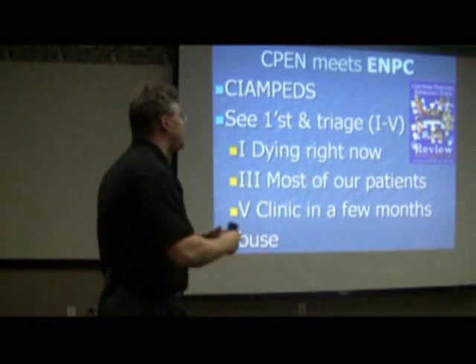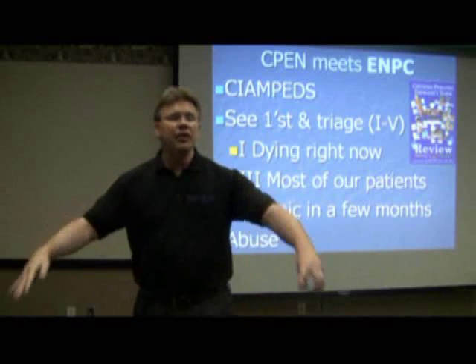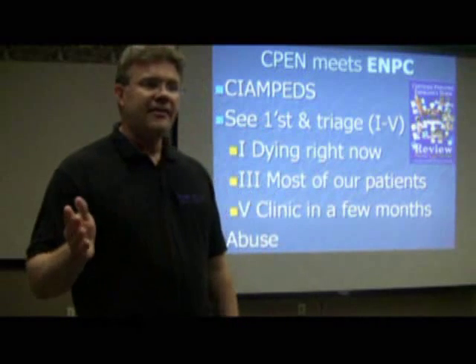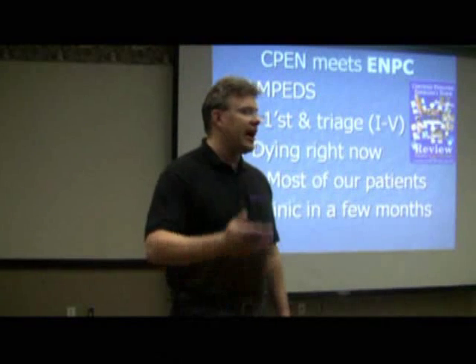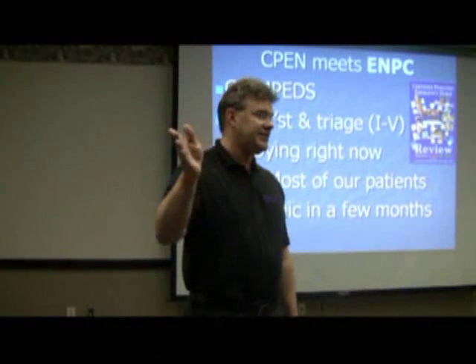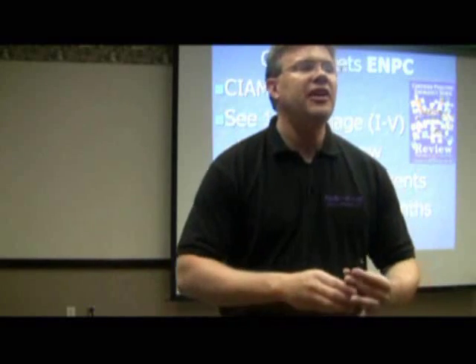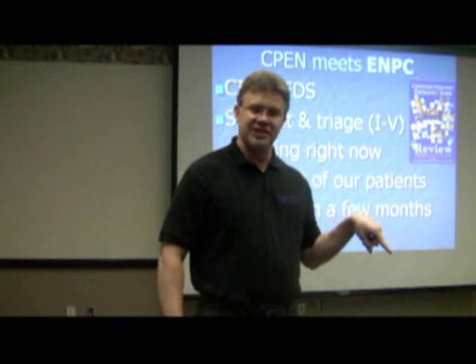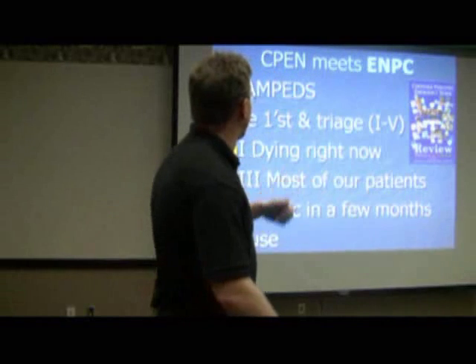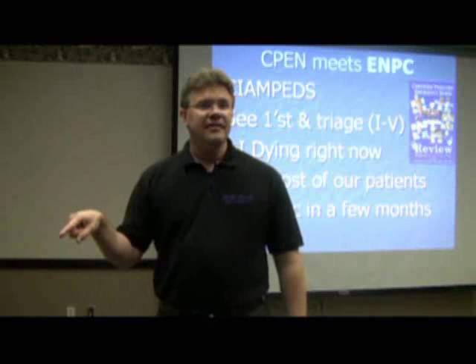Specifically regarding ENPC, remember we said you need to touch on triage and abuse. When it comes to triage, the two things you really need to focus on — because when I took my beta test last year, this is what tripped me up. Like many of you, you work triage every single day and you can eyeball patients when they walk in the door. But the issue is you have to answer the question the way the book says. First, if they give you four different patients and ask which one you're going to see first, you've got to know that.